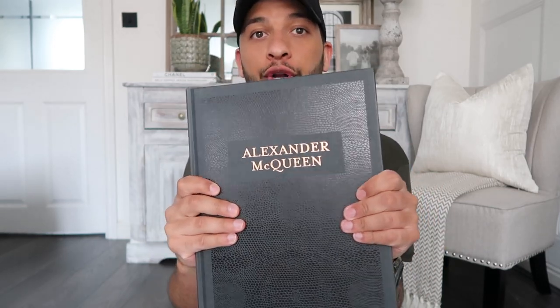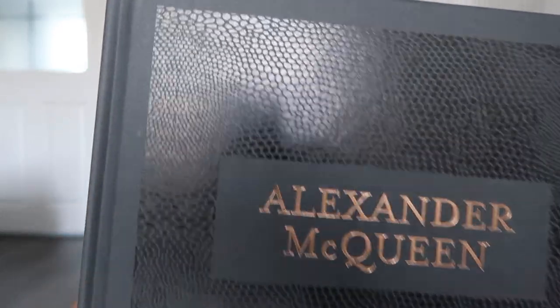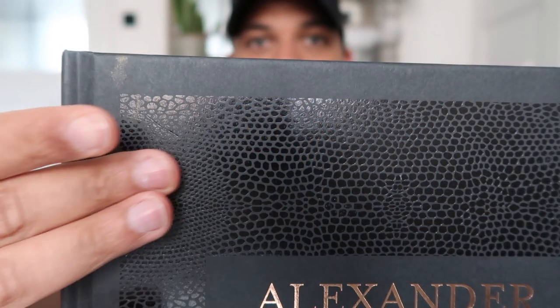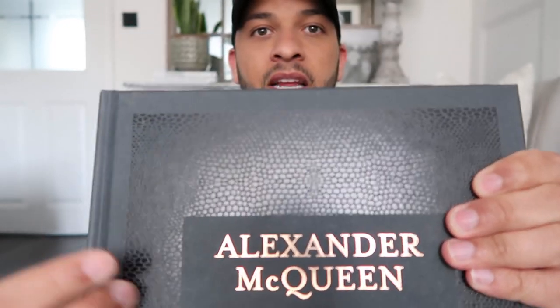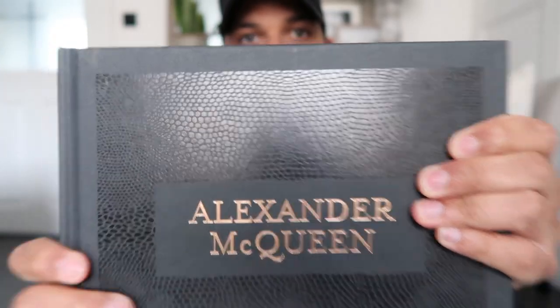The first book I'm going to show you today is this stunning Alexander McQueen book. I'm not going to talk about the ins and outs of what's in it, but just about the actual styling and how you can style these books. This book has got this sort of snake print going on it, and then the Alexander McQueen name down the spine, with this copper gold writing on there as well.